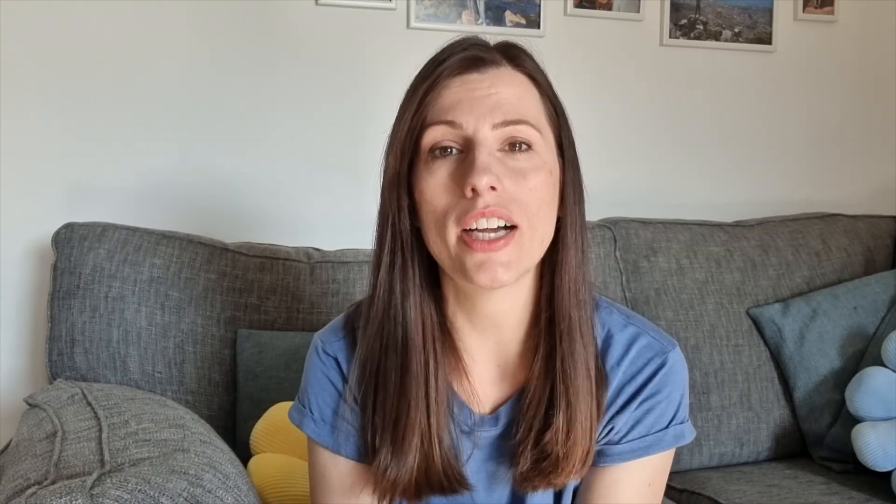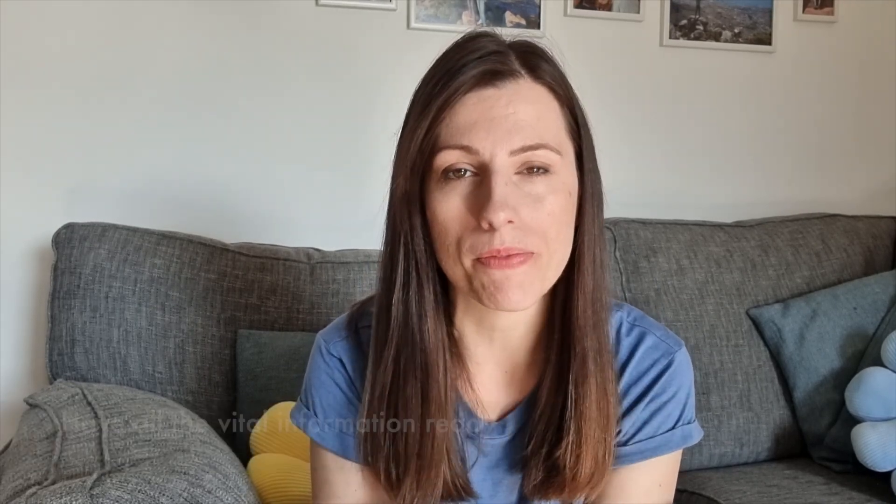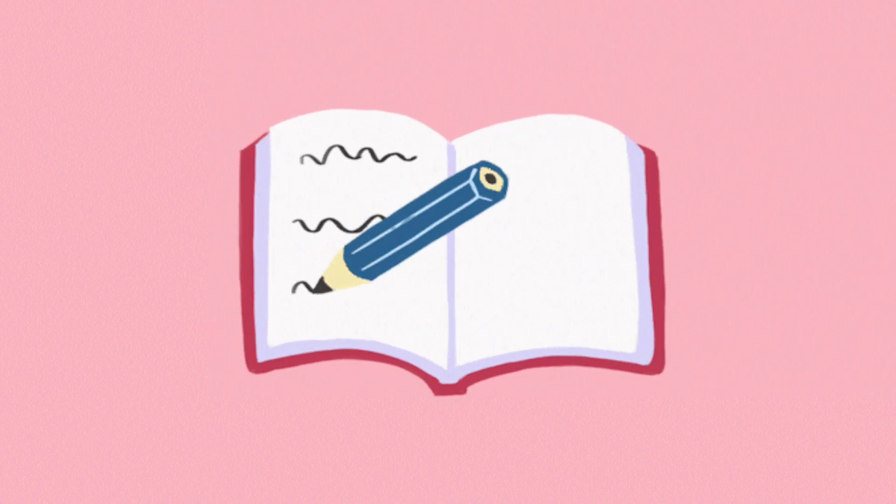Tip number two is to have all of the vital information written down on paper and ready to go. What I mean is you need to have written down the admissions numbers for the universities that you have applied for — the name of the university and the admissions phone number. The reason for this is if you don't get the grades you needed, one of the first things you could do is call the admissions team, tell them what grades you did get, and see if they will still take you. They might also come up with an agreement where, if you get a retake and your grade goes up, they'll take you. So call through all of the universities you applied for, particularly the ones that gave you an offer. They'll also want personal information, so have your UCAS number and a clearing number written down as well.